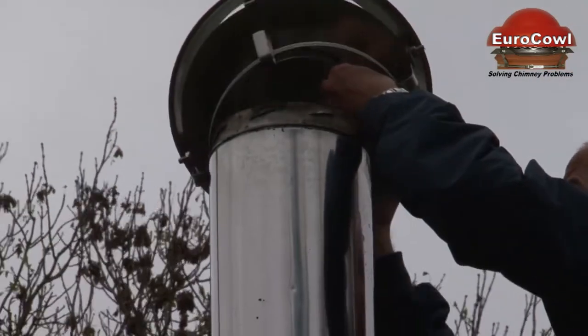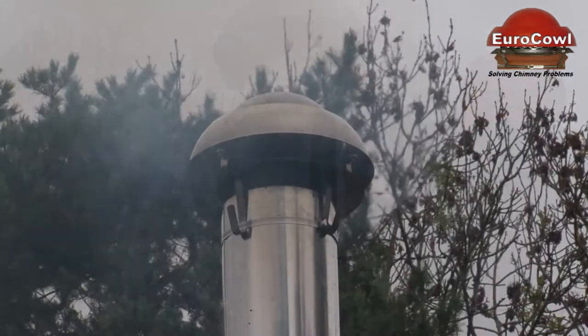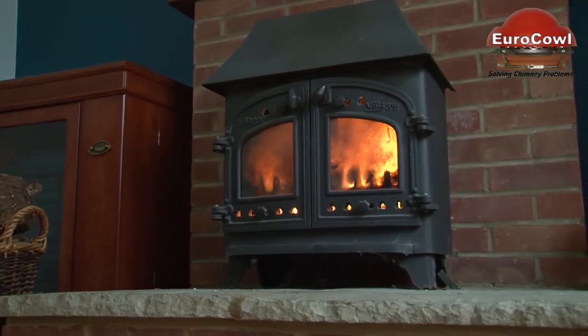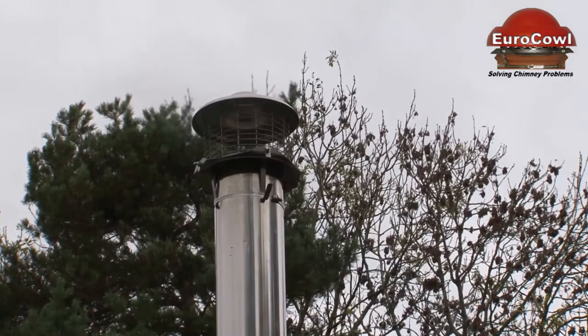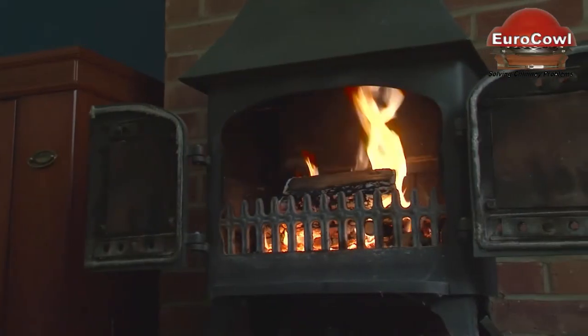The EuroCowl anti-downdraft terminals are proven to cure all these problems. Installation is simple, quick, safe and effective. The well thought out design of the EuroCowl terminals means that the chimneys or flues can easily be swept and cleaned without the need to access the rooftop to remove the terminals, saving you time, effort and money.